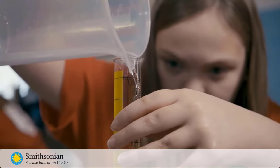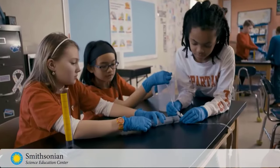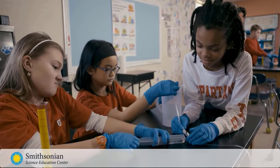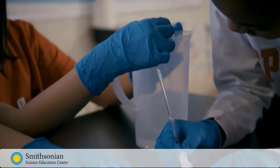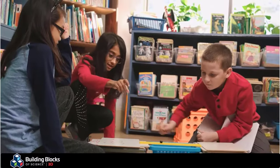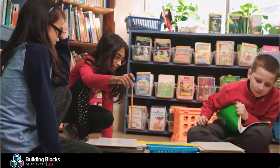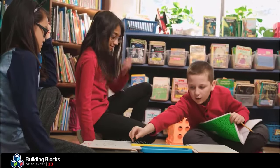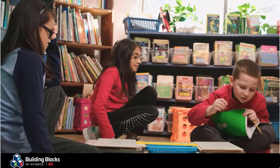These programs provide educators with proven, effective, research-based science instruction with clear and coherent storylines and a robust support system for teachers. Carolina Curriculum is the developer of Building Blocks of Science 3D, a phenomena-based, hands-on program for kindergarten through grade 5.